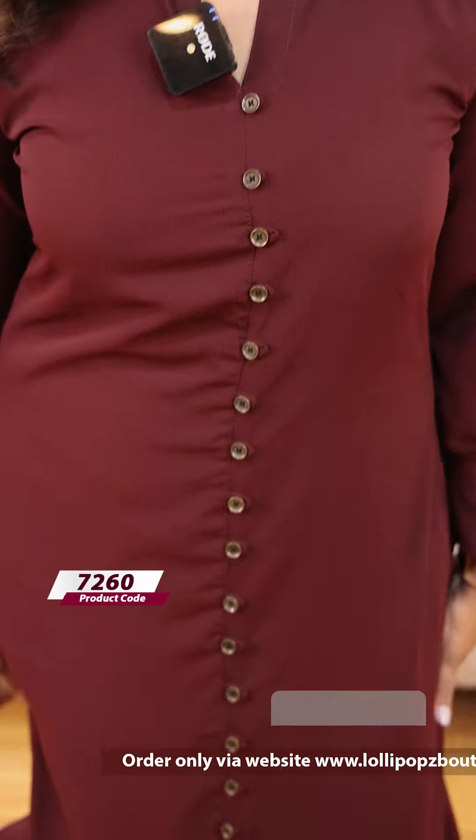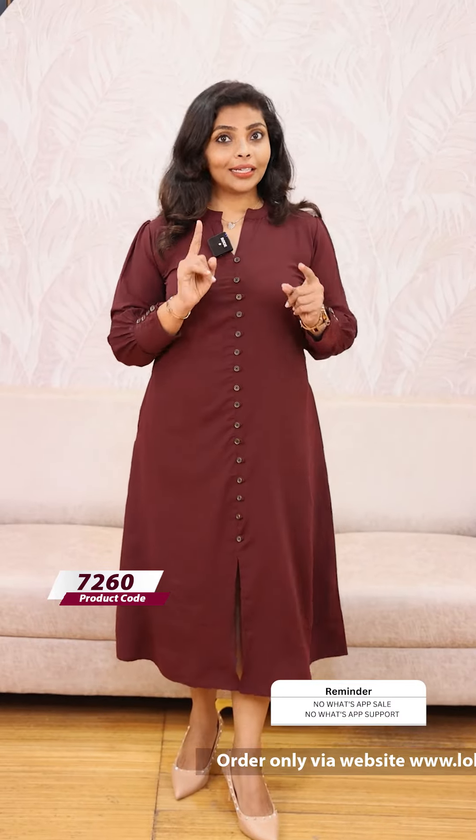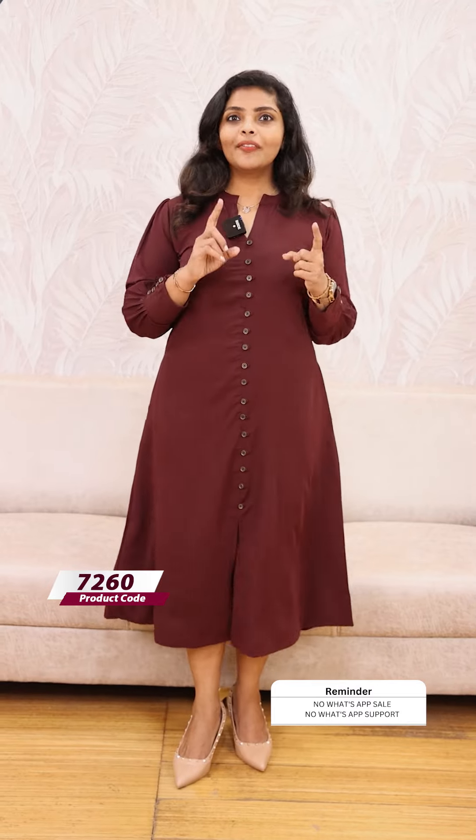Next, we have a beautiful maroonish brown shade — a mix of two colors. It's the same kind of pattern, a very beautiful and classy look. Thank you so much, take care!